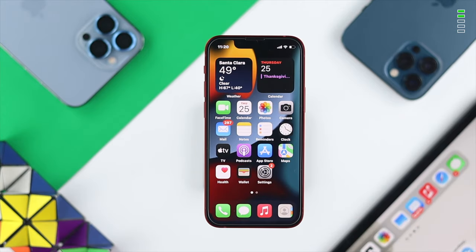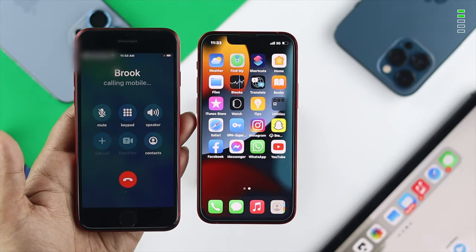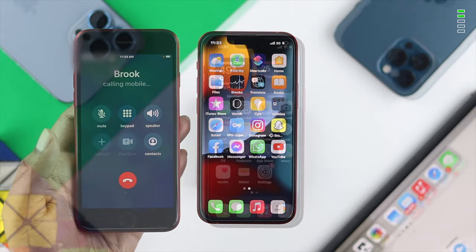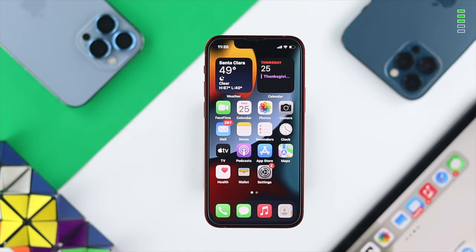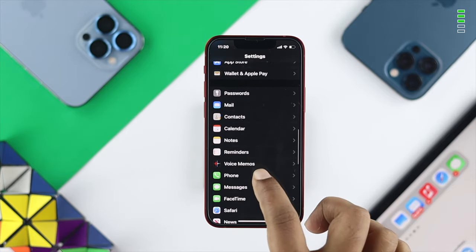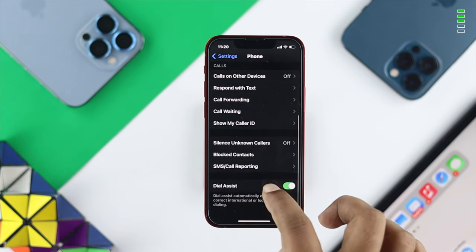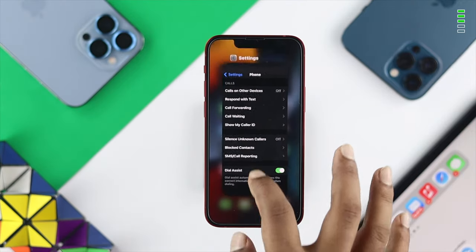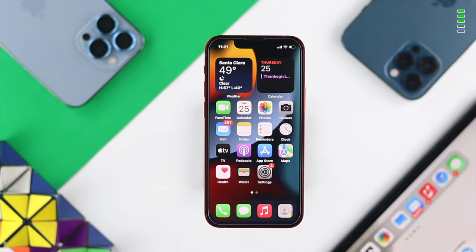After doing all those steps, check whether your problem is solved and whether you're able to pick up calls. If you still have the same problem, the next thing to look at is your blocked contacts list. This issue especially happens when there's no incoming call coming in. Go to Settings, open Phone, scroll down, and tap Blocked Contacts. If you've blocked anybody, go ahead and unblock them to solve your problem.